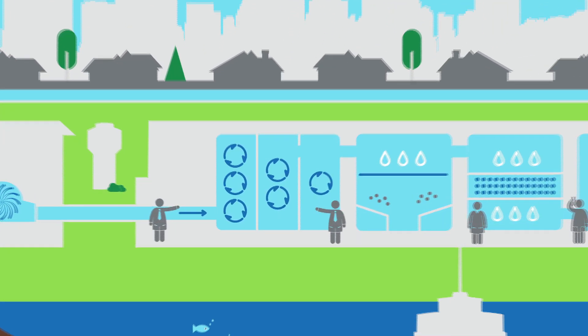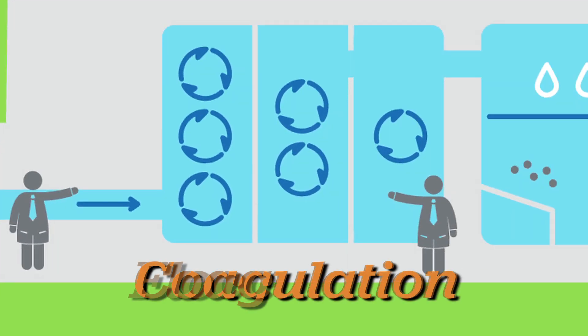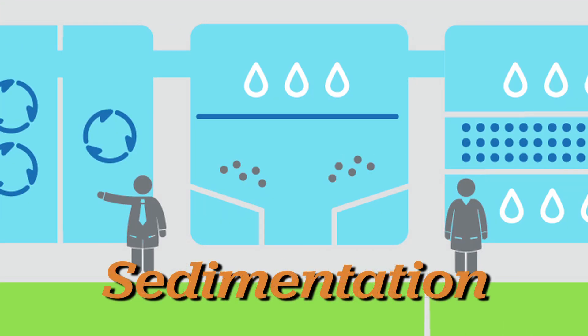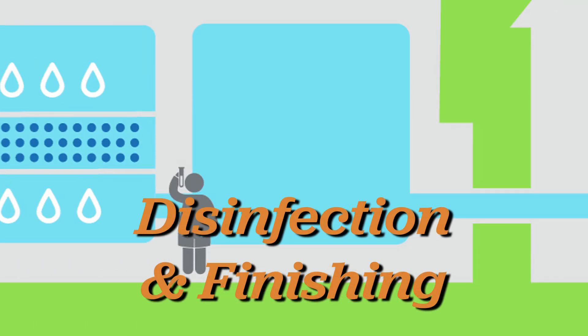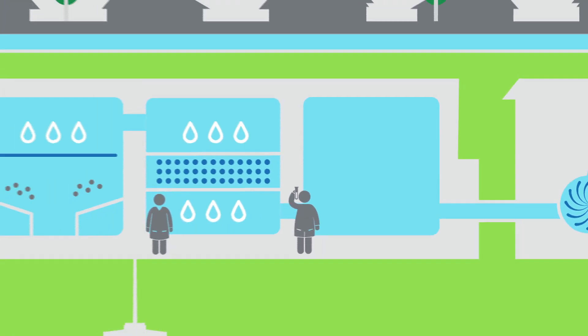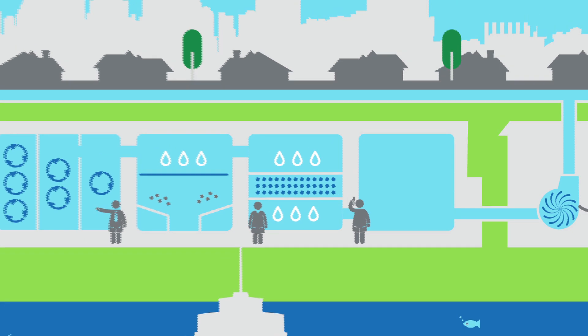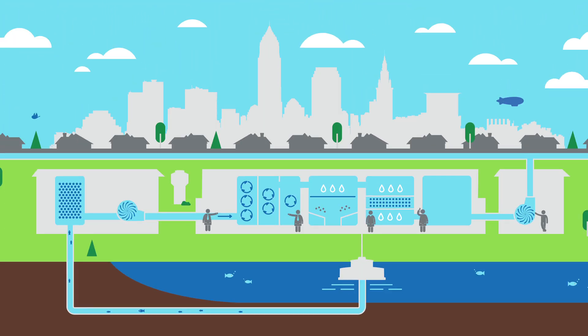This treatment process includes the primary steps of coagulation, flocculation, sedimentation, filtration, disinfection, and finishing. Our expert water treatment plant operators closely monitor water quality parameters throughout Water's Journey, from the lake to your tap.